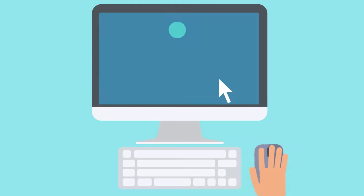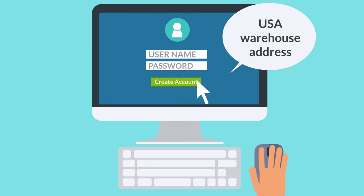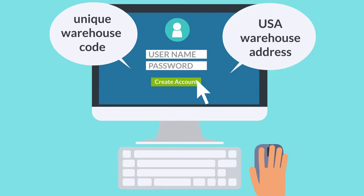All you need to do to get started is to create a free account and we will assign you a free USA warehouse address and a unique warehouse code.